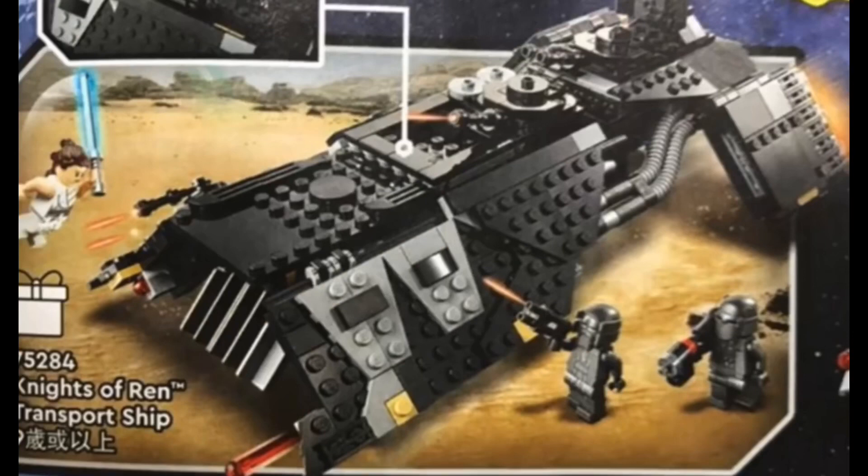The next set is actually an Episode 9 set — the Knights of Ren Transport Ship, more commonly known as the Night Buzzer. This is probably my least favorite set of the wave. It didn't get too much screen time in Episode 9, nor did the Knights of Ren really, but it's a decent design — better than what I was expecting. I'm probably not getting this one.